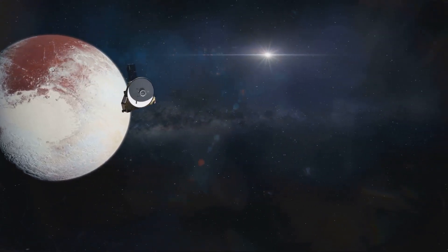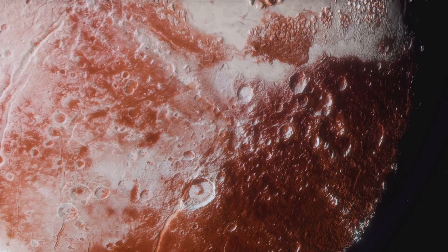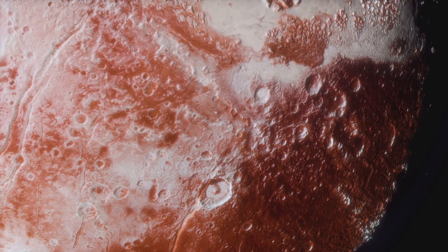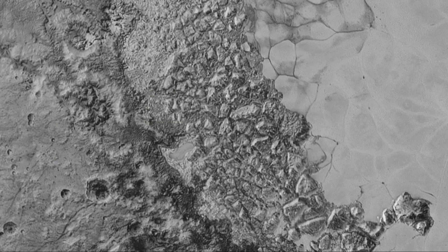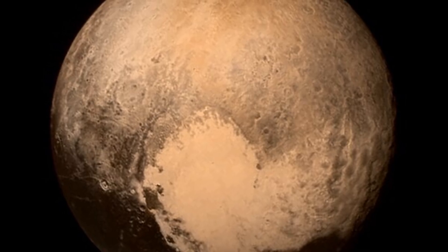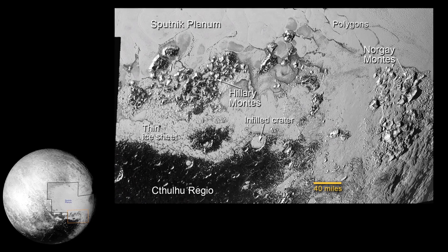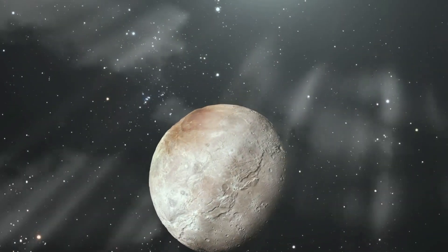In 2015, NASA's New Horizons spacecraft made history by becoming the first spacecraft to fly by Pluto, capturing stunning images of its surface. The images revealed a world more diverse than anyone expected, with towering mountains of water ice, vast plains of nitrogen ice, and a heart-shaped glacier that captured the world's imagination. And as we continue to analyze the data from New Horizons, one thing is certain — Pluto's story is far from over.